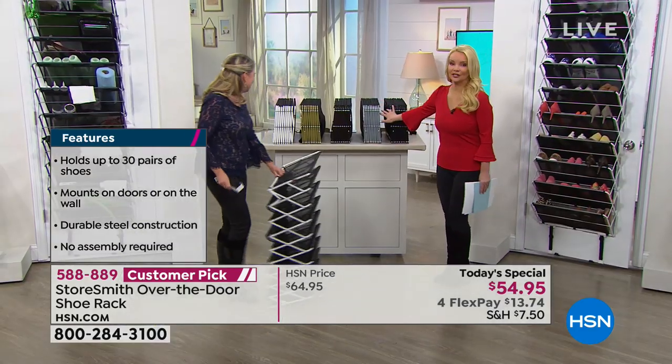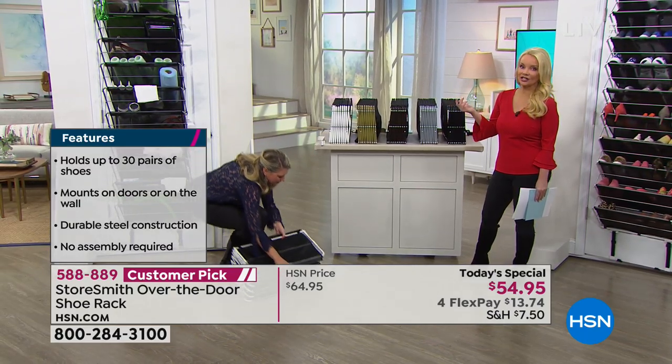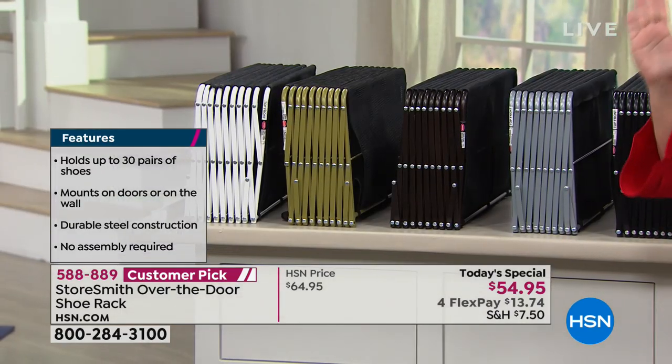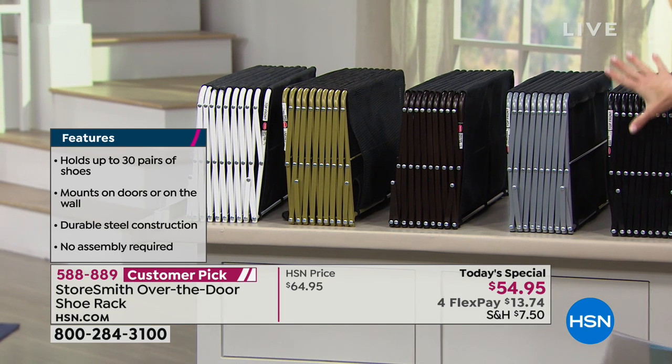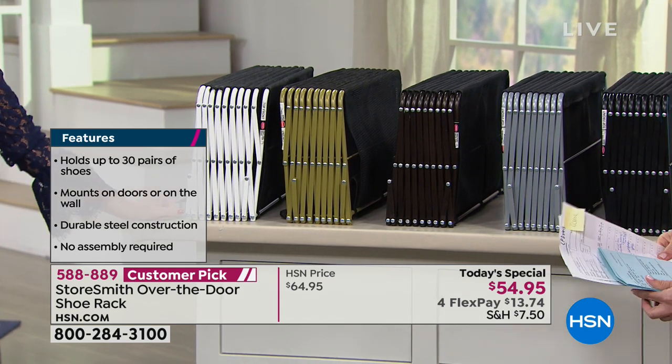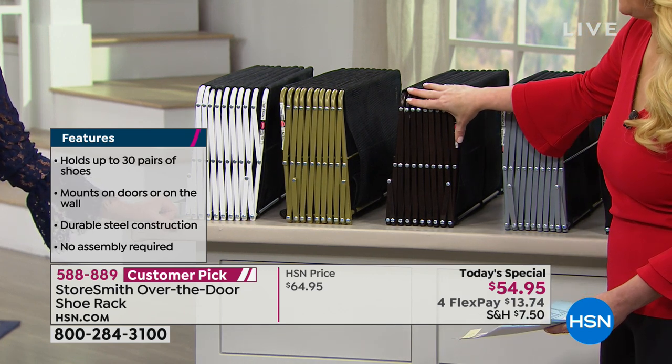Let me show you the colors quickly. The colors are the icing on the cake, but honestly you're never going to see this — it's behind the door. I'm going to put this behind every closet door to give myself extra vertical space. We have black, platinum, and vintage bronze.